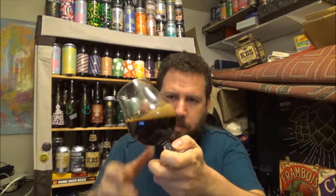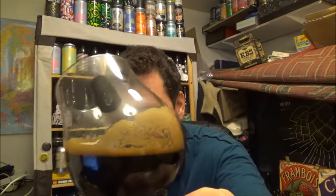But yeah, look at that — the lacing it leaves as you rock it and swirl it. It's just brilliant. It's like a log fire sometimes you look into these beers — I've said it many a time before. But yeah, it's just kind of mesmerising. Really nice.